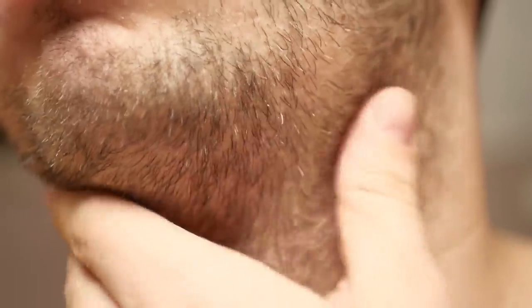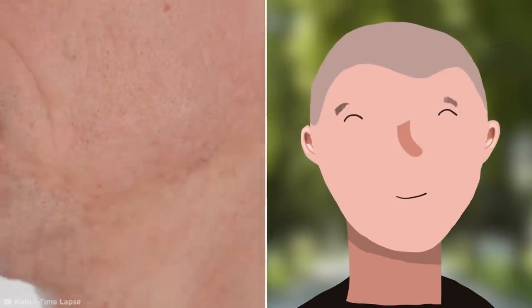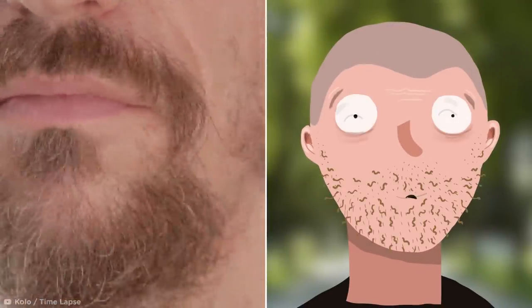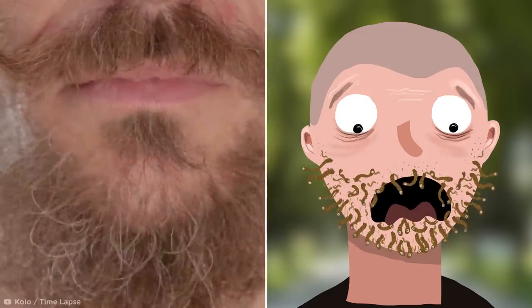Of course, your ability to grow a lush crop of facial hair does depend somewhat on your genes, but it also requires a whole lot of patience and dedication. Anyone else feel like watching their hair growing at such a speed kind of makes it look like tiny worms wriggling out of the skin?